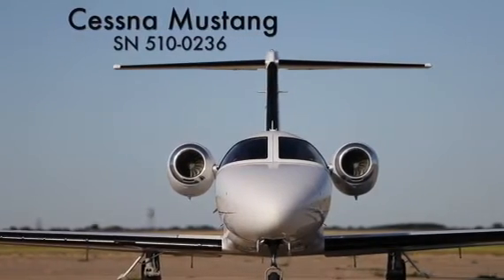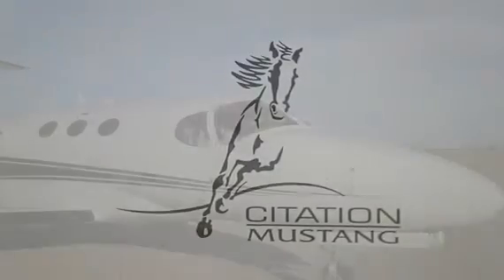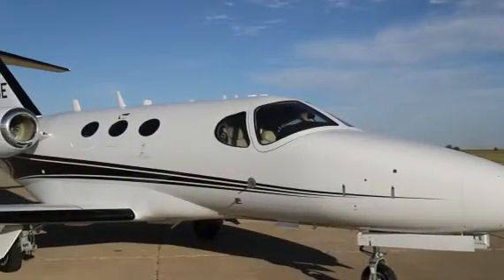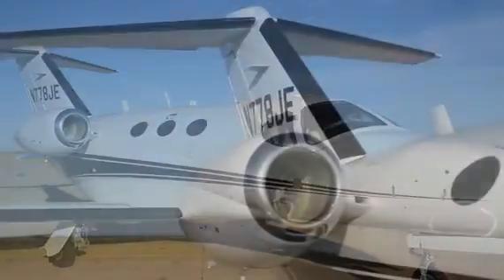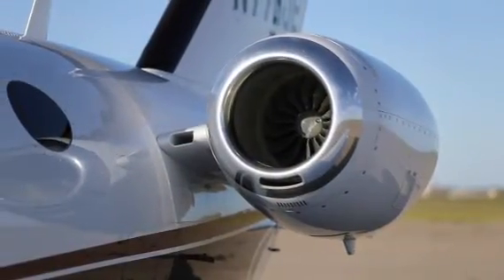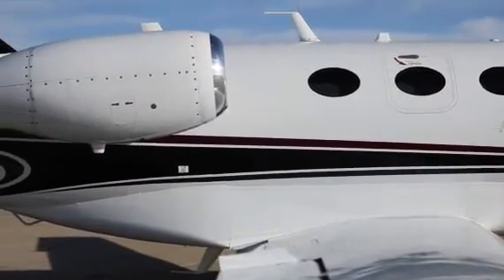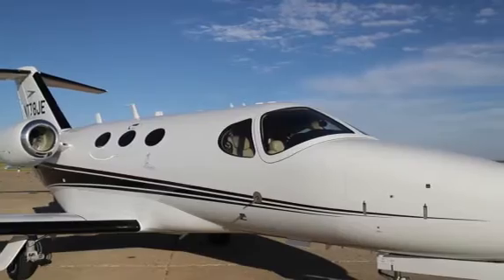Soul Jets proudly presents this exceptional value 2009 Citation Mustang, serial number 510236. The aircraft is enrolled in Pro Parts, giving you completely predictable airframe parts costs. All maintenance has been tracked since day one using the SESCOM digital system by CAMP.